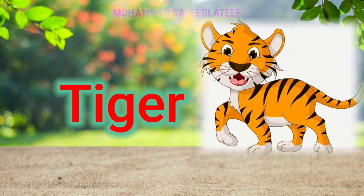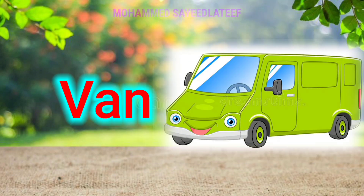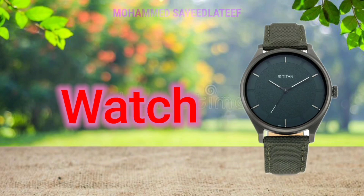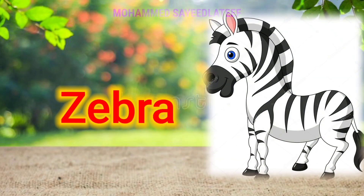Q for a queen, R for rabbit, S for sheep, E for tiger, U for umbrella, V for van, W for watch, X for xylophone, Y for elk, Z for zebra.